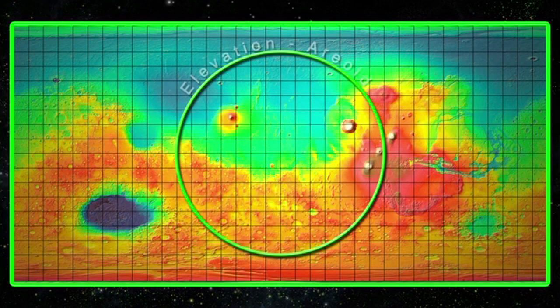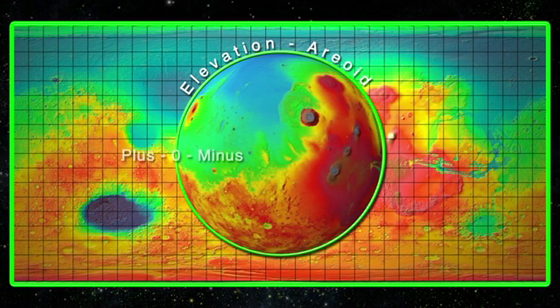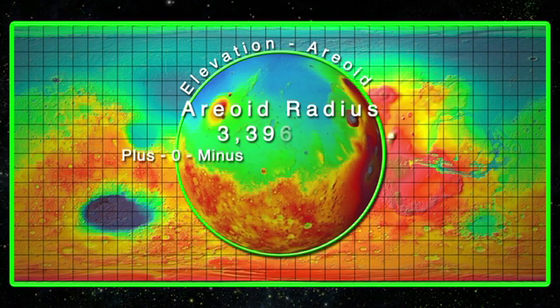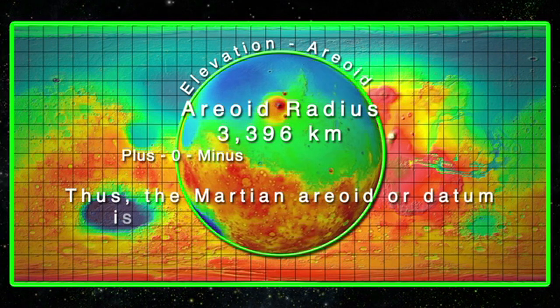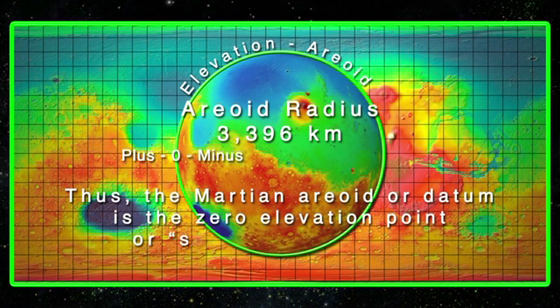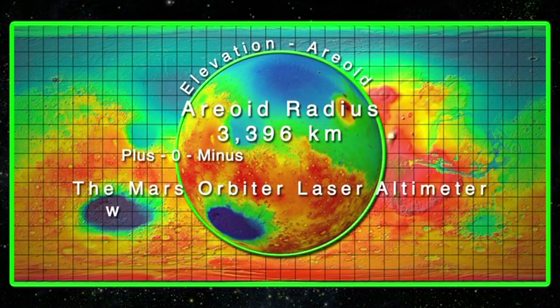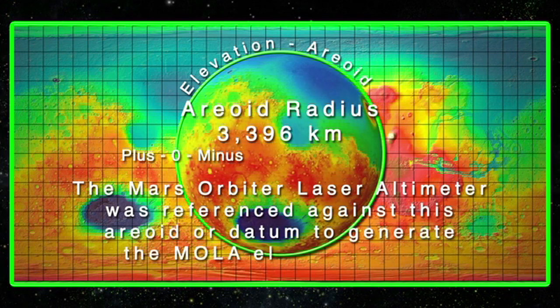Martian elevation is calculated relative to the Martian datum or the Martian areoid. The Martian areoid is an imaginary sphere with its center coinciding with the center of the planet Mars, with a radius of 3,396 kilometers. Thus the Martian areoid or datum is the zero elevation point, or sea level, for Mars. The Mars Orbiter Laser Altimeter data was referenced against the areoid to generate the MOLA elevation map.